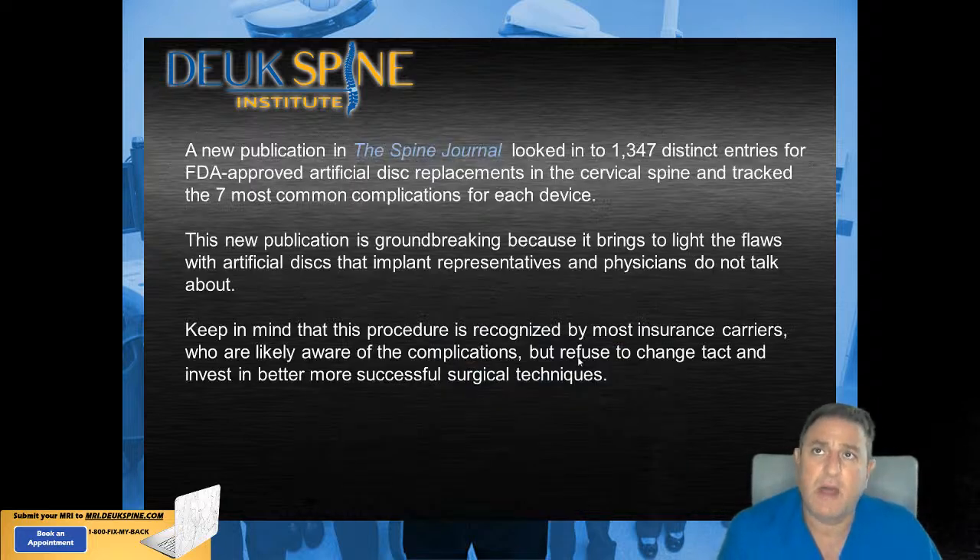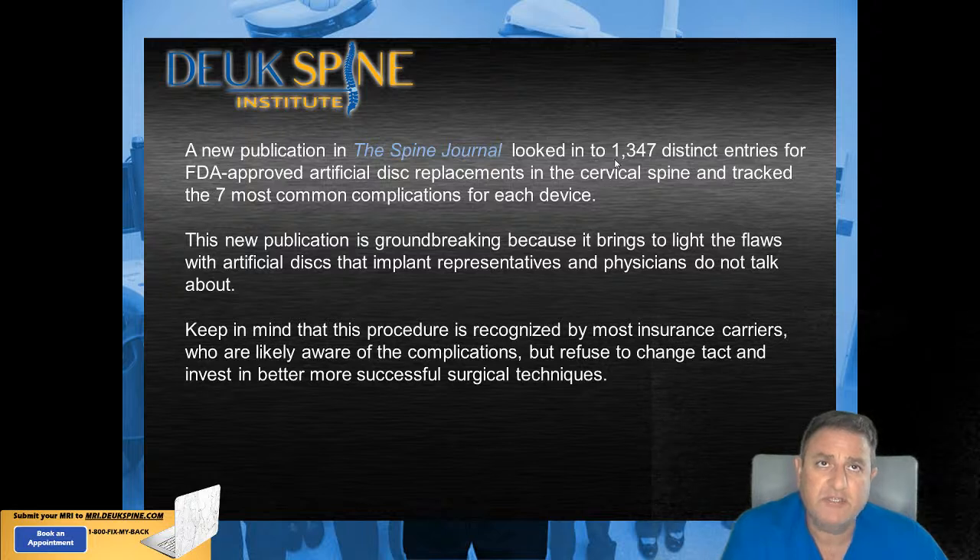Just this week in the Spine Journal, they published 1,347 complications with implanted artificial discs. These are all FDA-approved artificial discs in the United States — you can only implant an FDA-approved device. This is specific to the cervical spine; the lumbar spine is not included, and by far there are more lumbar spine artificial discs than cervical. We're going to talk about the seven most common complications identified through this study.